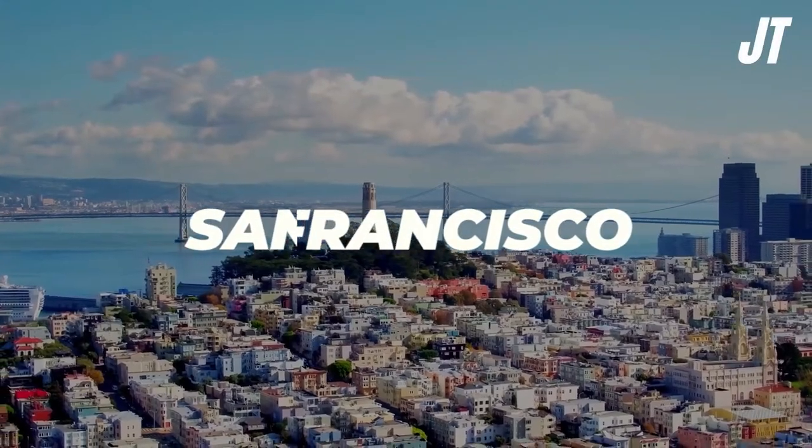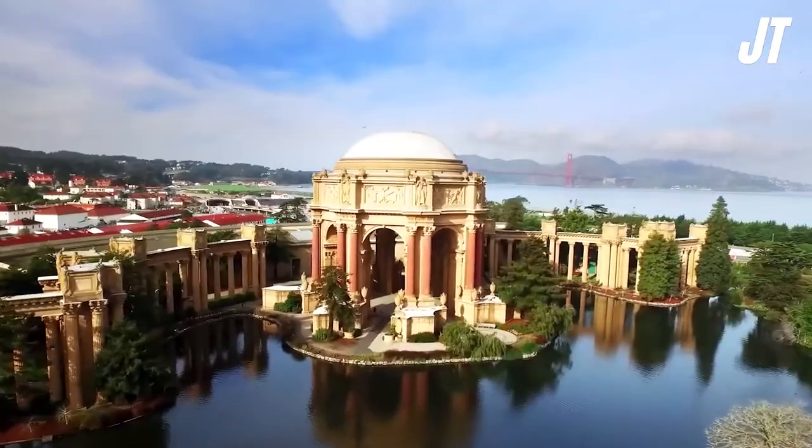San Francisco's main tourist attractions, sightseeing, hotspots, and things to do.